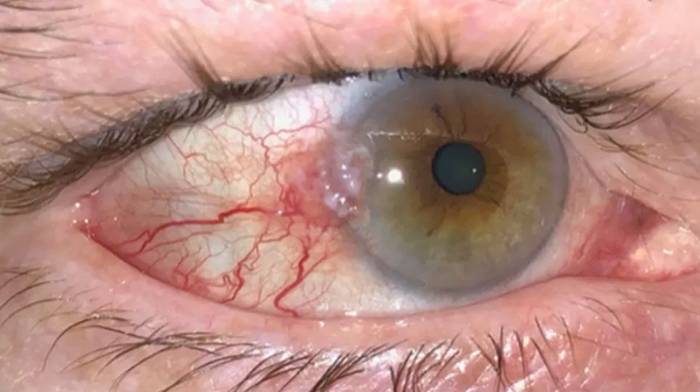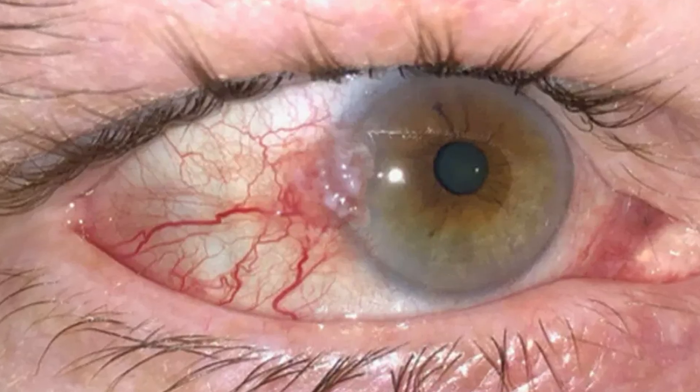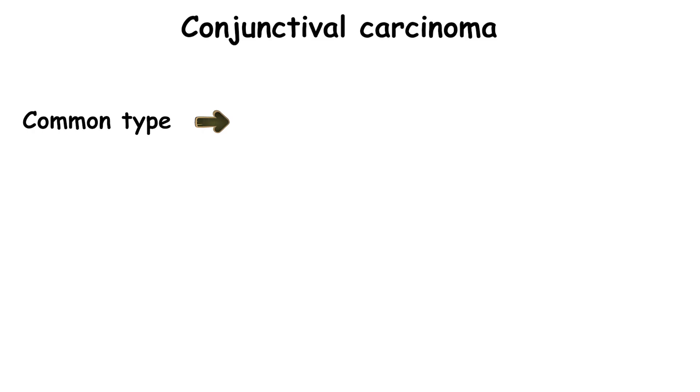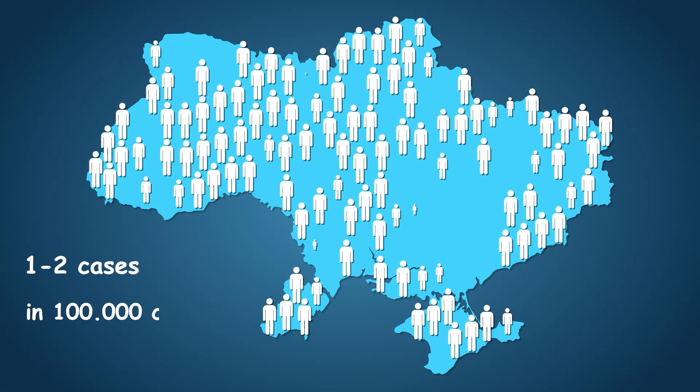Conjunctival carcinoma is a type of cancer where the cells of this membrane start to grow uncontrollably, forming a tumor. The most common type is called squamous cell carcinoma. It's rarely life-threatening, but if left untreated, it can grow and damage the eye and surrounding structures, leading to vision loss. This is a very rare cancer — we are talking about 1 to 2 cases per 100,000 people each year.